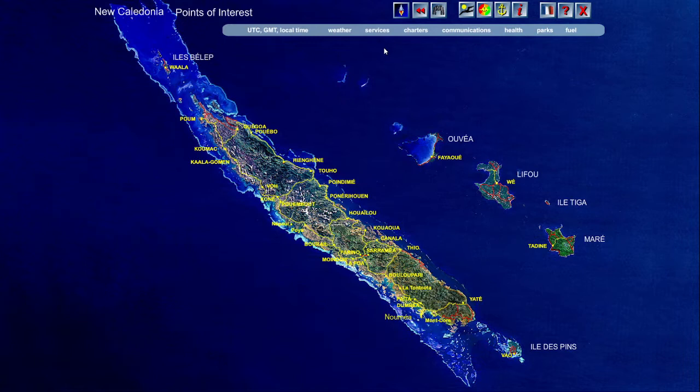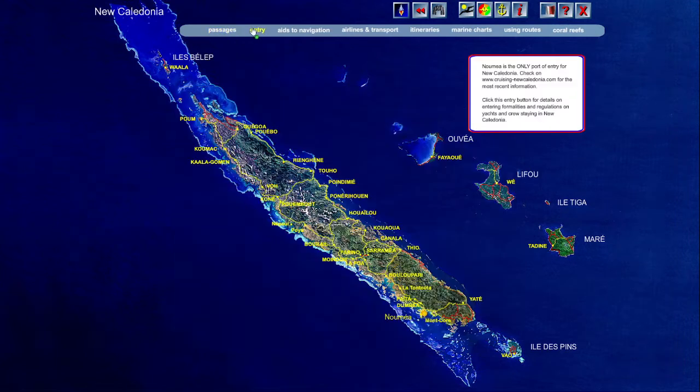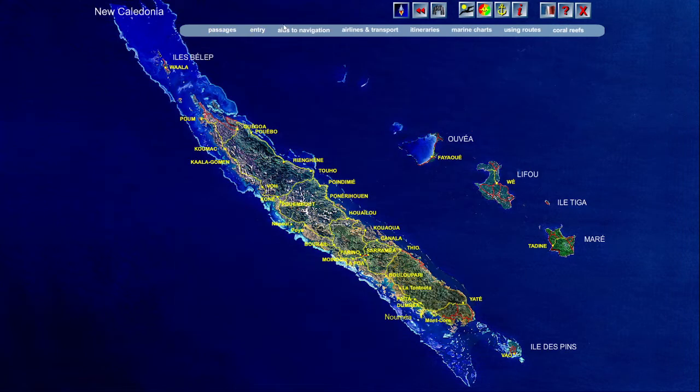Let's rocket back to the all-New Caledonia view. On this level, the information concerns the whole country. On the anchor icon, you'll see cruising information on passages to New Caledonia and aids to navigation.